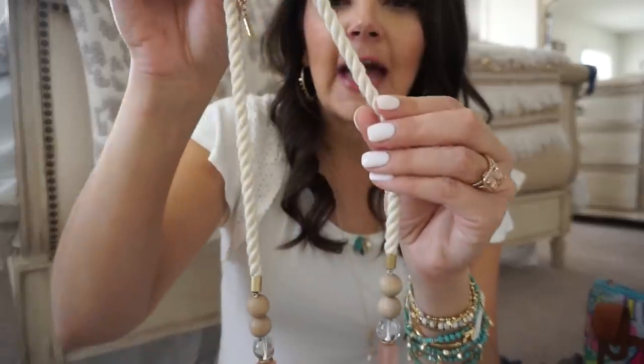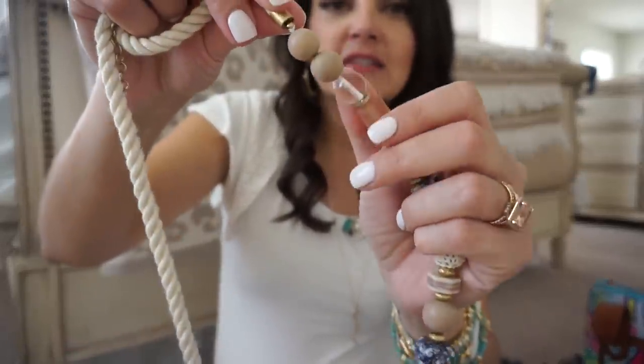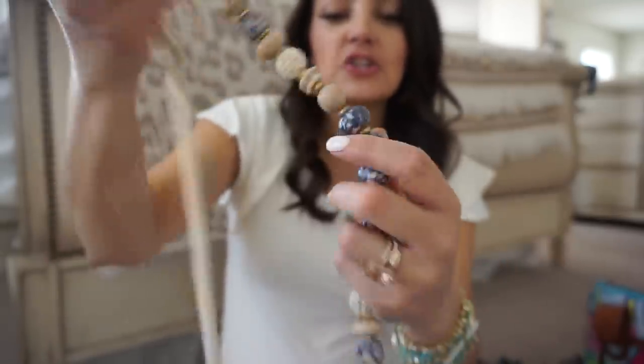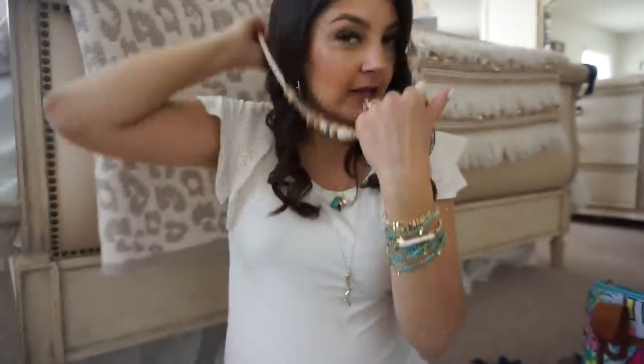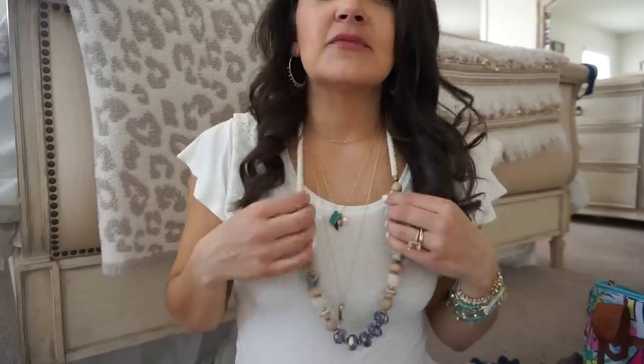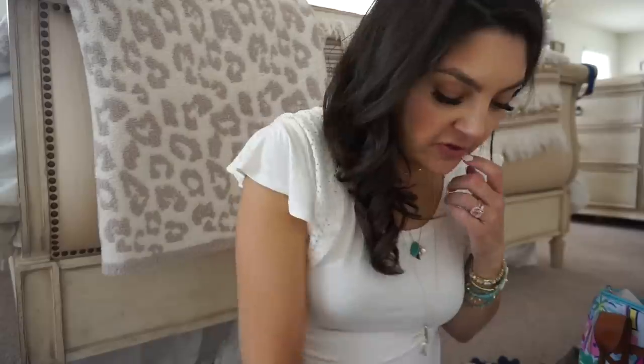The one statement necklace I did grab is the Aubriana necklace, done with macrame — a really soft threaded rope — with wooden beads, acrylic beads, macrame beads, blush, and gorgeous porcelain-looking beads. It's so pretty and easy to throw on with a basic white, blush, gray, or linen top. Has really nice weight, comfortable around the neck, and works as a standalone statement or layered.